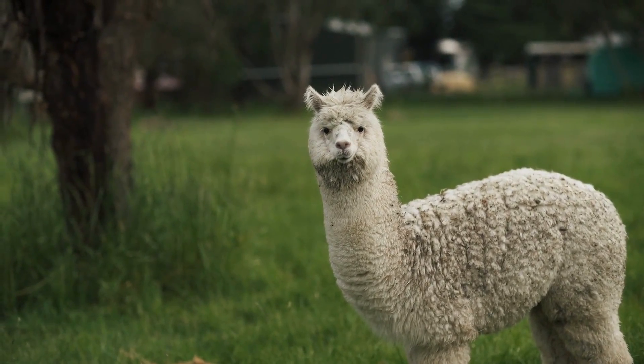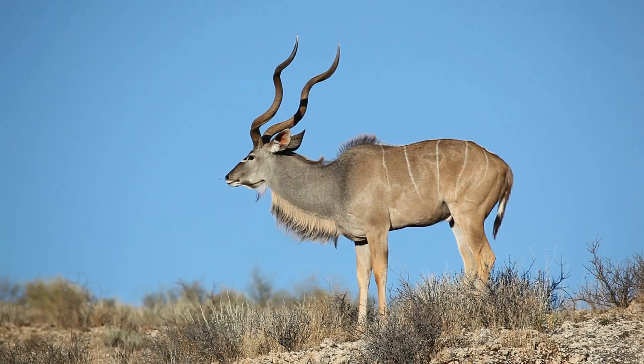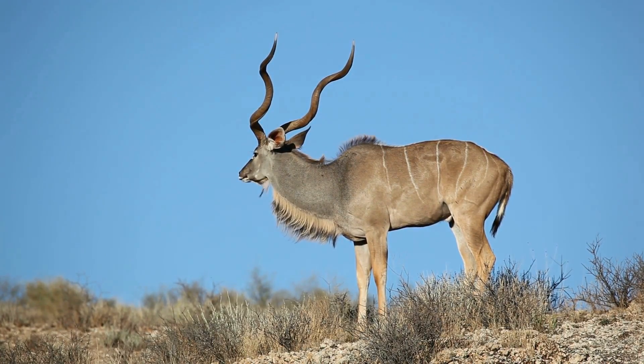Animals with cloven hooves are adapted for a herbivorous diet. Their hooves aid in efficiently foraging on a variety of plant matter, allowing them to extract nutrients and sustain their energy in harmony with their surroundings.